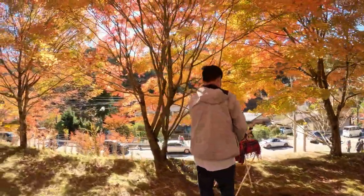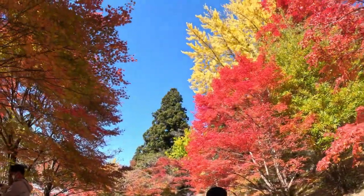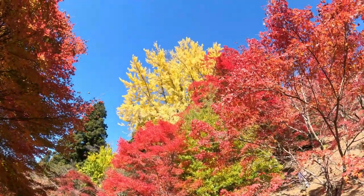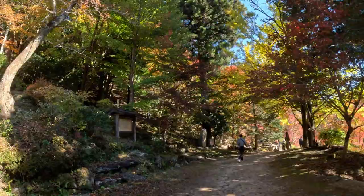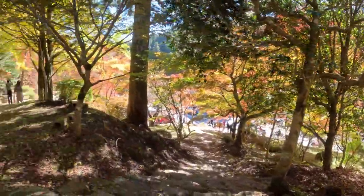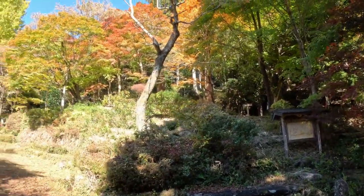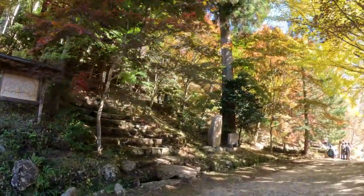Miren qué bonito cómo les toman su fotito. Estamos en el segundo nivel ahora, en la parte al frente. Hemos venido también a ver las flores. Miren ese amarillo. Ya estamos en la parte de arriba y miren cómo se ve desde abajo todas las flores. La gente sigue llegando. Todavía tiene más niveles en la parte de arriba.